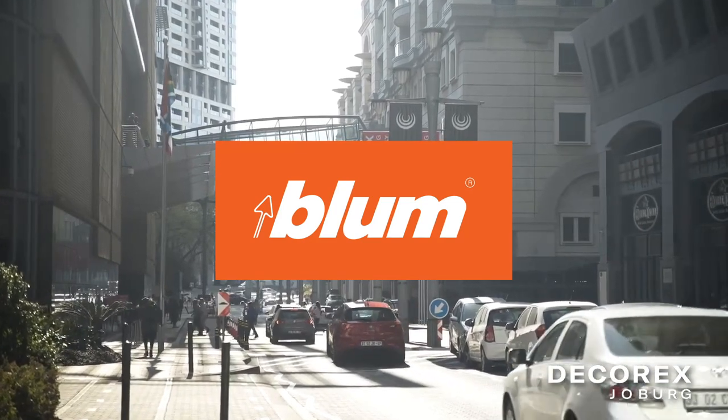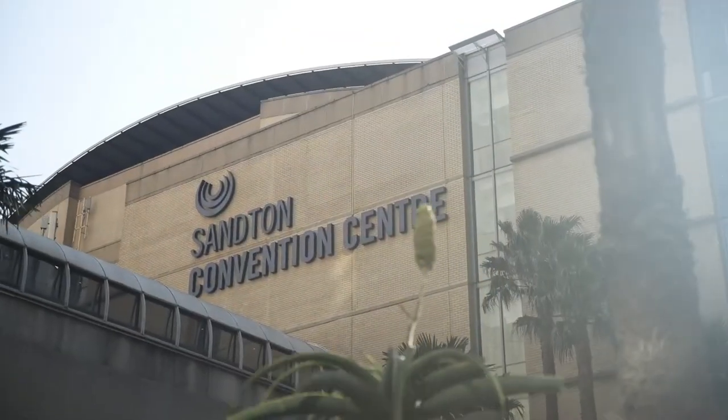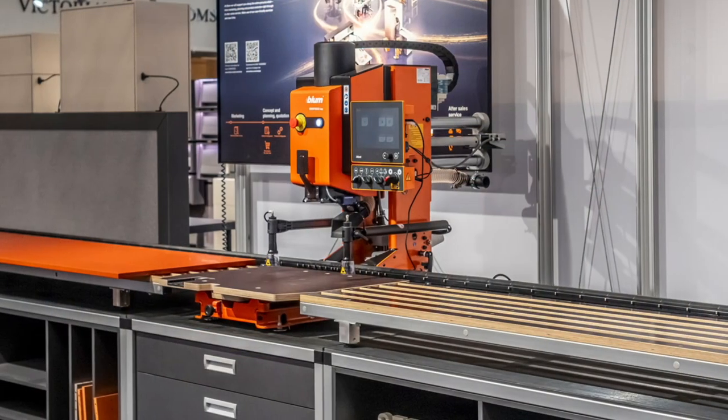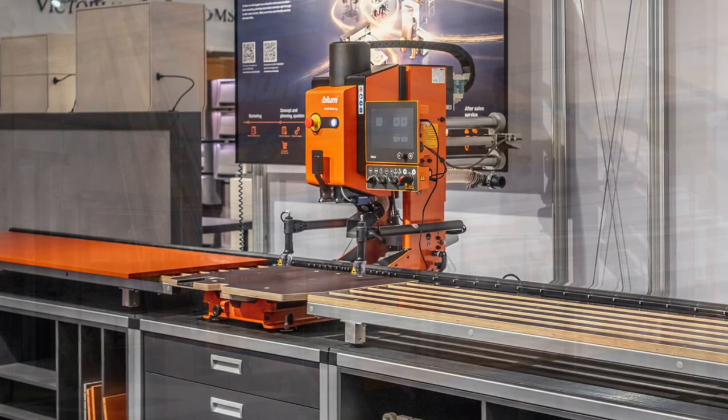Get ready for Decorex Joburg and don't miss the chance to meet Bloom South Africa. Explore flawless fittings for cabinetry and furniture, making them incredibly functional.